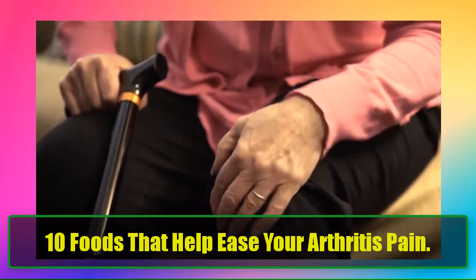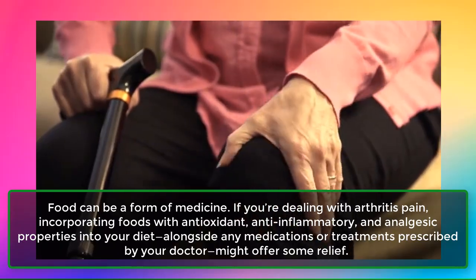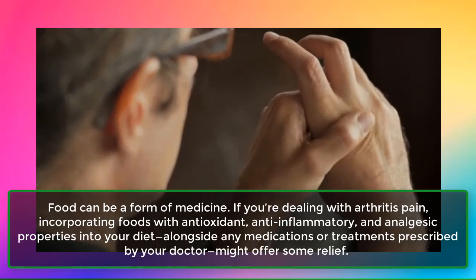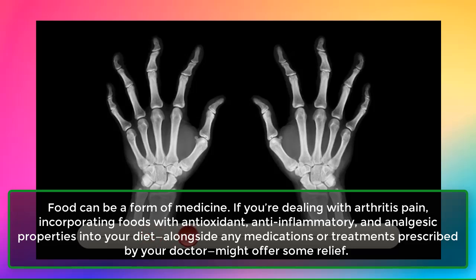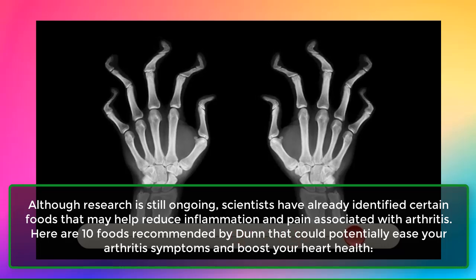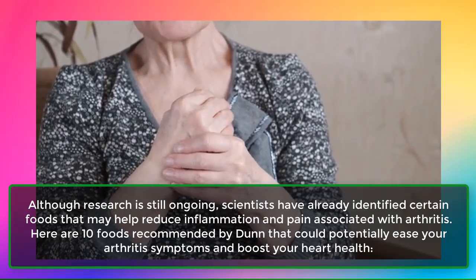10 Foods That Help Ease Your Arthritis Pain. Adding these simple foods to your diet can make a big difference. Food can be a form of medicine. If you're dealing with arthritis pain, incorporating foods with antioxidant, anti-inflammatory, and analgesic properties into your diet, alongside any medications or treatments prescribed by your doctor, might offer some relief. Scientists have already identified certain foods that may help reduce inflammation and pain associated with arthritis. Here are 10 foods that could potentially ease your arthritis symptoms and boost your heart health.